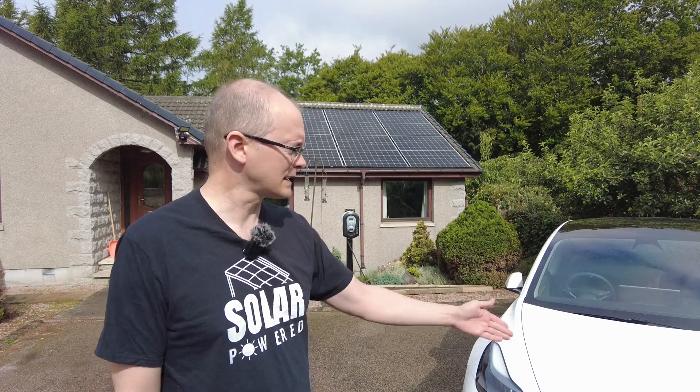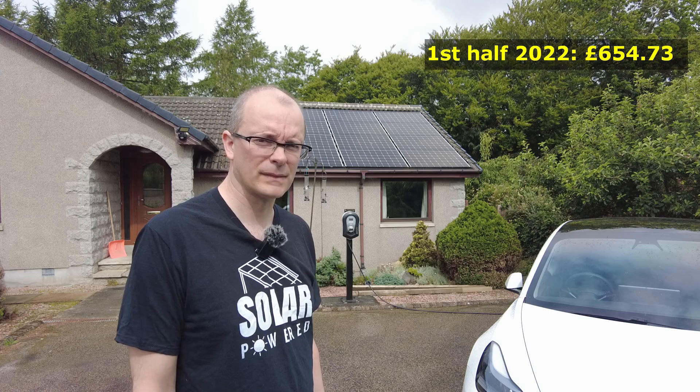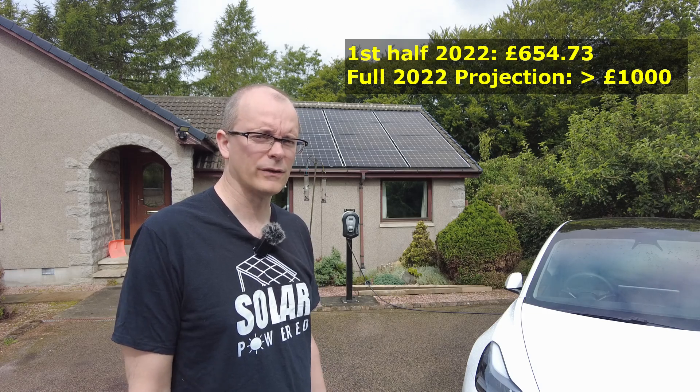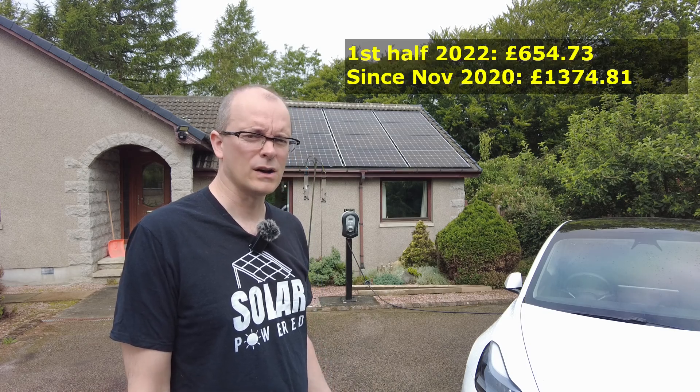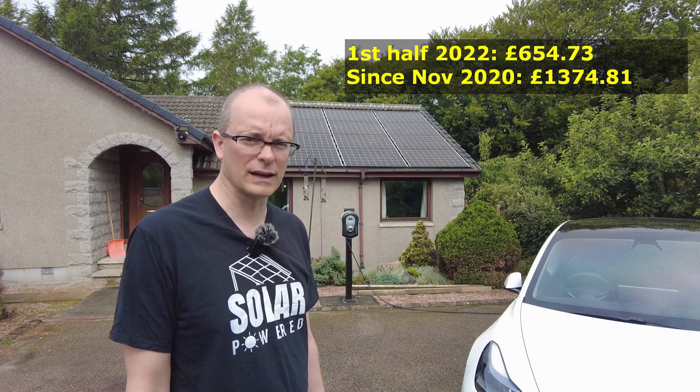Last year I was getting paid five and a half pence per kilowatt hour for export of electricity, and for most of the year I didn't have my electric car. This year, on the Octopus Agile tariff, we've returned just over £635 worth of value in the first six months alone — putting us on track for just over £1,000 worth of value for the whole year. Since the panels were energised in November 2020, we've returned just over £1,330 worth of value on our £11,000 investment.